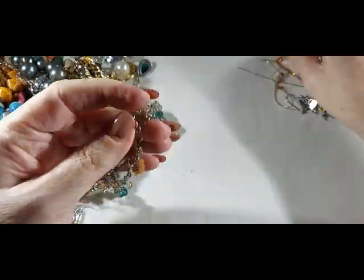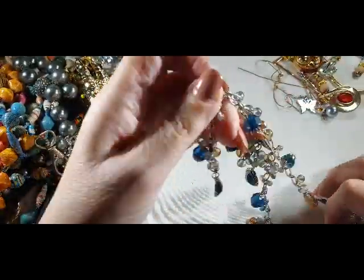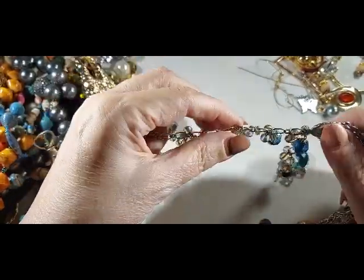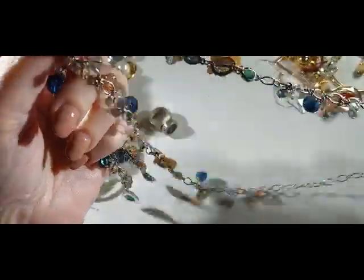Oh, I hope we have that one — it's got a name brand on it. Not that name brands mean that much to me. And that's the end of it.